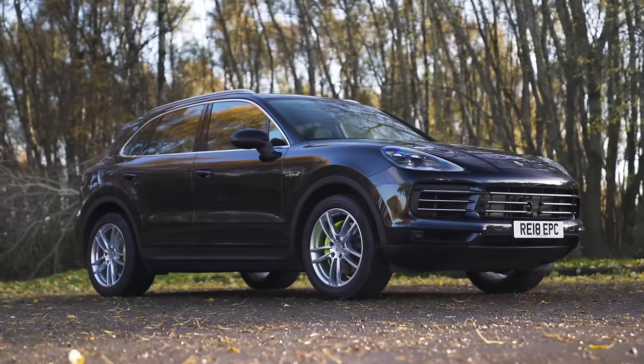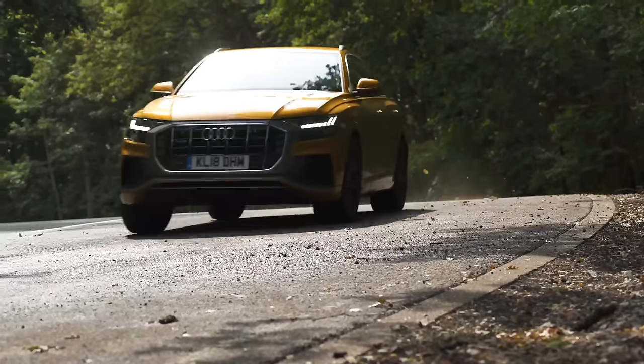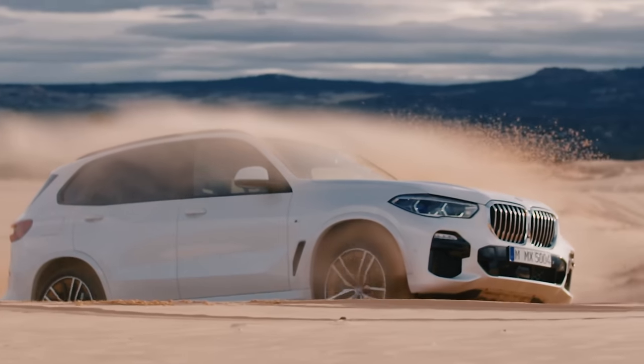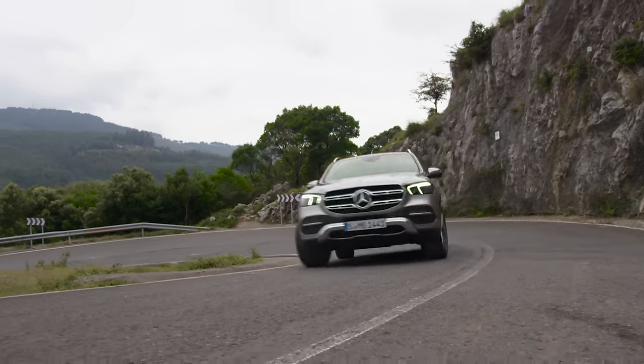If you want a car that can pamper you like a spa weekend but can also traverse your country estate without getting stuck, then you want a premium off-roader. Here's the CarWow Top 10 Best Luxury SUVs.